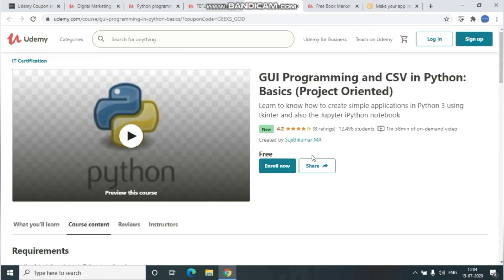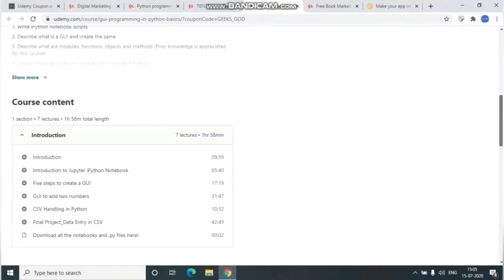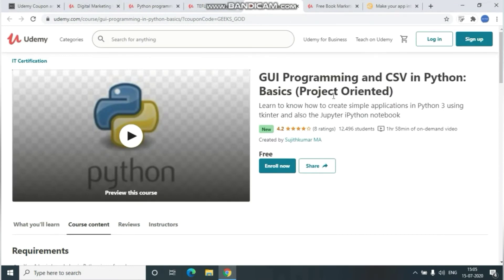The fourth course is GUI programming and CSVs in Python — basic level and fully project-oriented. Here you will learn how to create a simple application with the help of Python. A link will be given in the description below with its coupon code for whoever is interested.